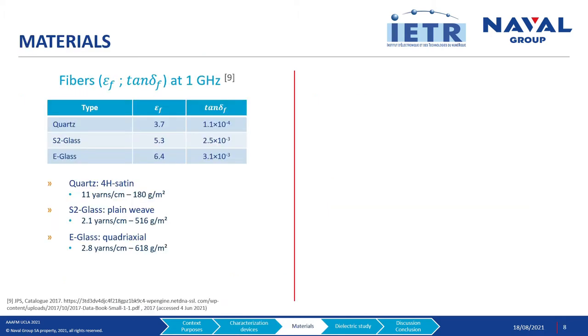Regarding the materials studied, we have three types of fibers: quartz fibers, S2 glass fibers, and E-glass fibers. Because these reinforcements are fibers, we were not able to characterize them by impedance measurement. We thus retrieved their dielectric characteristics from literature. These three types of fibers highlight relative permittivity epsilon-f from 3.7 to 6.4 at 1 GHz. Regarding the dielectric loss tangent delta-f, we have values from 0.0001 to 0.0031.